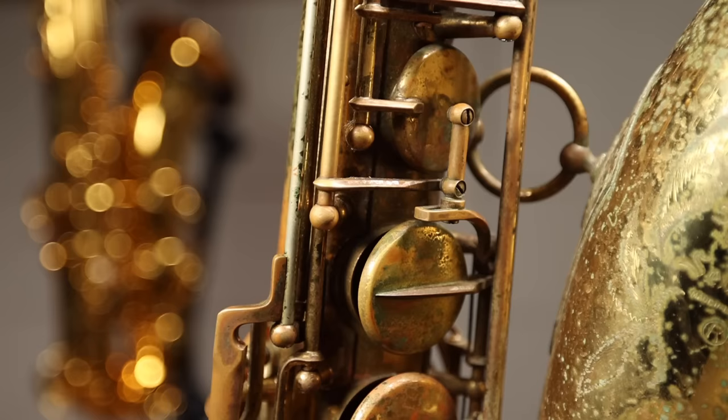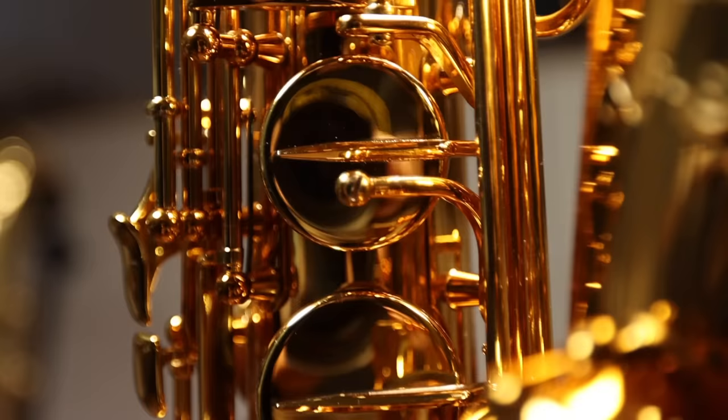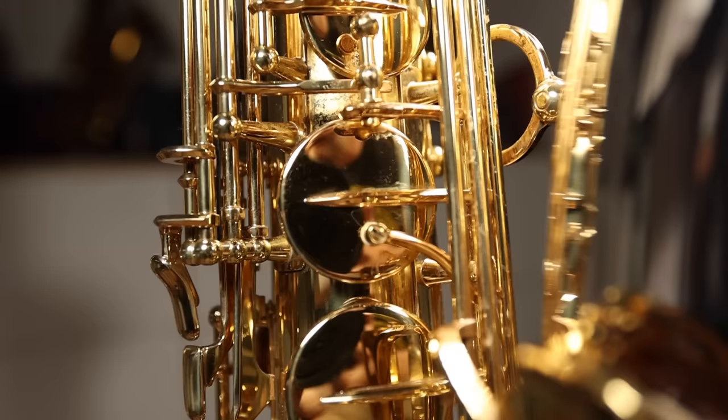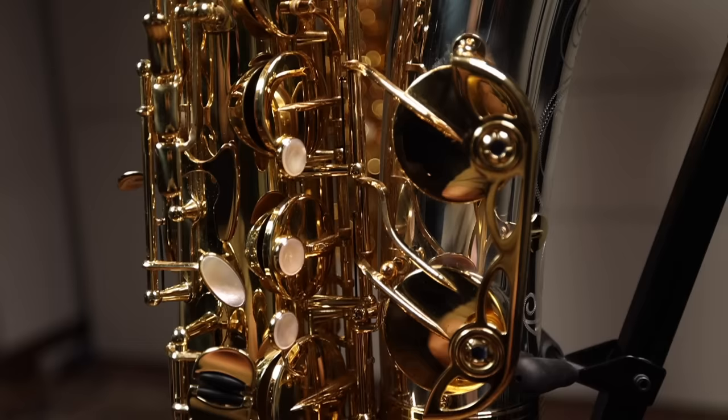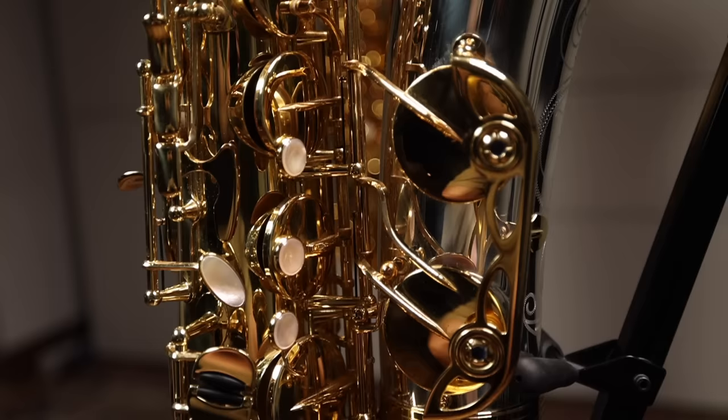The F-sharp adjustment on the Mark VI is notorious for going out of regulation relatively easily. The older the horn and the more it's been played and adjusted, the less stable that connection becomes. Selmer have finally added a direct adjustment arm, which makes this connection much more stable. As a Yanagisawa player myself, these have been on all my saxophones for decades and are one of the reasons my horns stay so well in adjustment for years. Another really nice improvement.